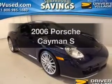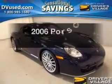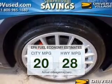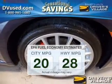Get noticed in this 2006 Porsche Cayman. This is the set of wheels you've been looking for. Save your money and make fewer trips to the gas station when driving this fuel efficient vehicle.